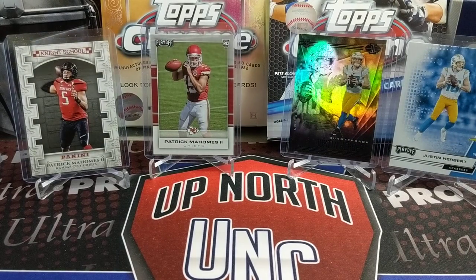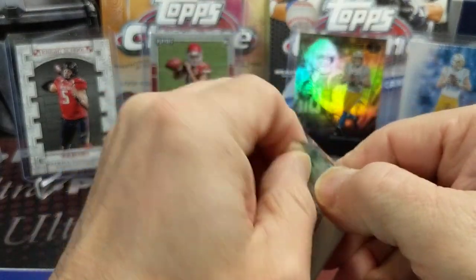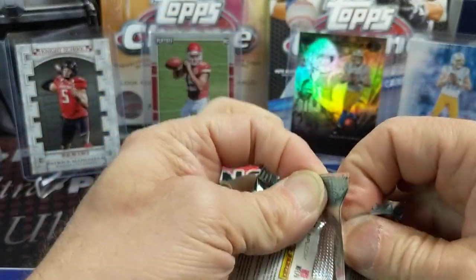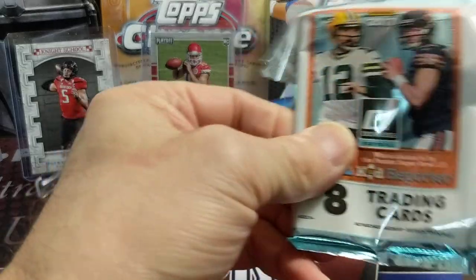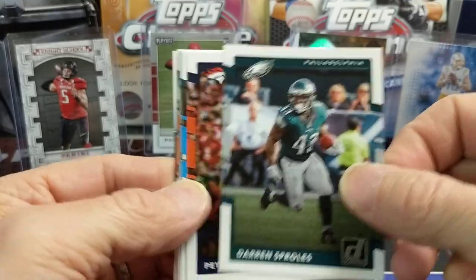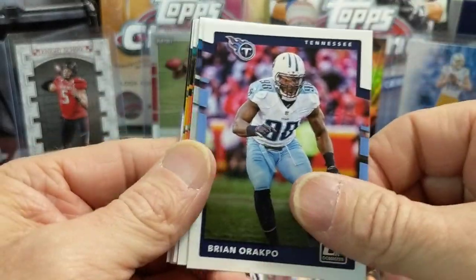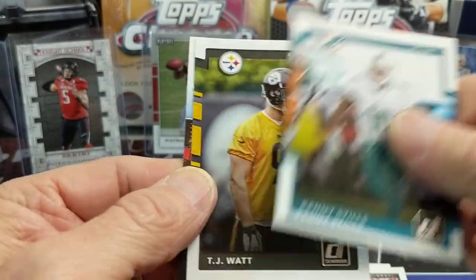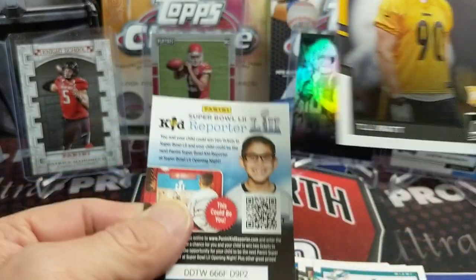Not a bad first half. Last couple of times you've just destroyed me in the second half, so we'll see. Let's go 2017 right off the bat — why not just hit a Patrick Mahomes right away? Why wait? We pull a TJ Watt — that's not bad, but not a Patrick Mahomes.